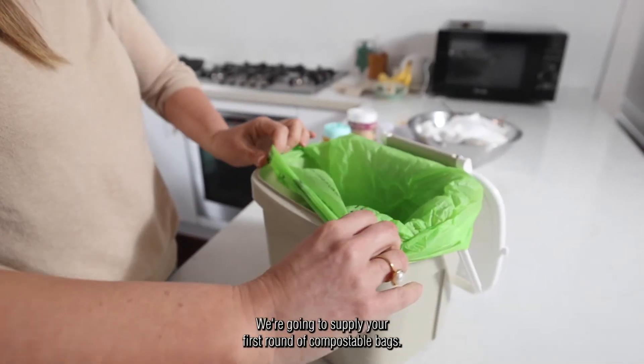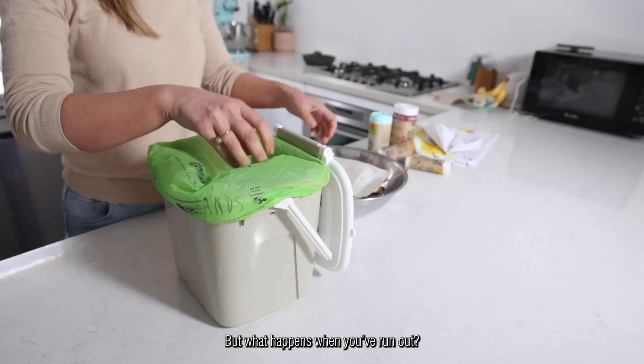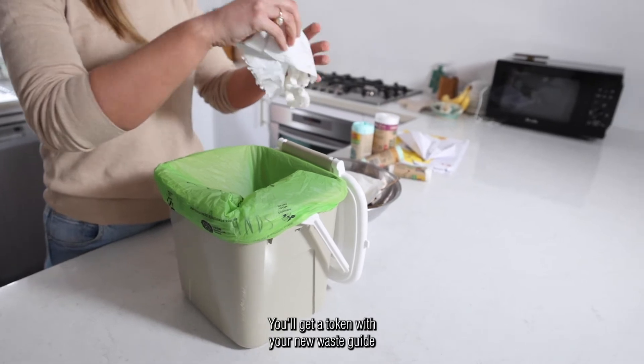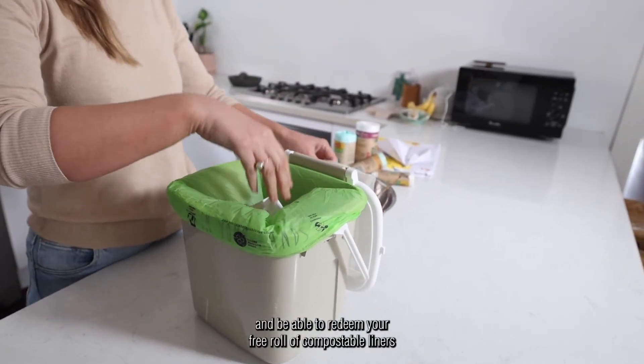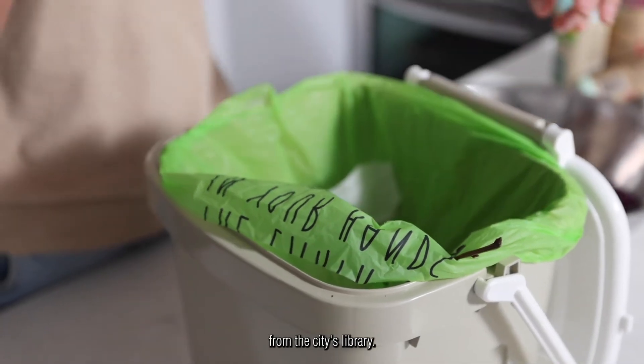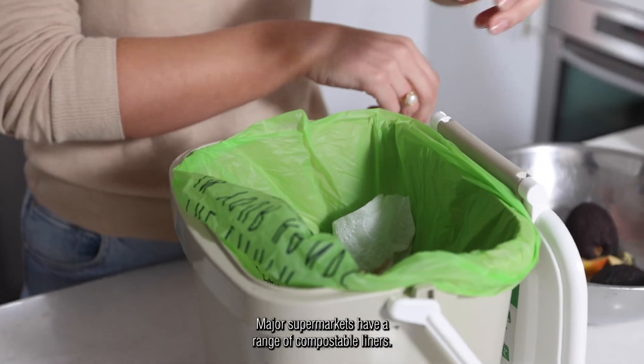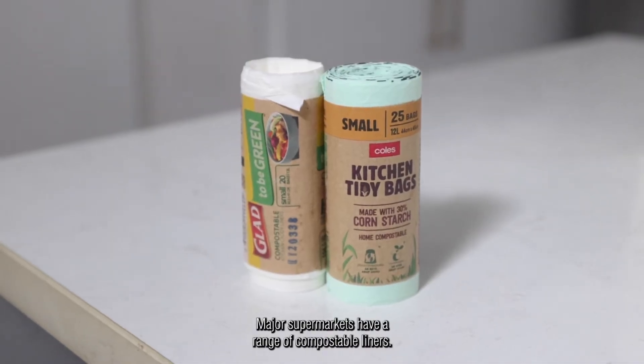We're going to supply your first round of compostable bags, but what happens when you've run out? You'll get a token with your new waste guide and be able to redeem your free roll of compostable liners from the city's library. But you've got some other choices too — major supermarkets have a range of compostable liners.